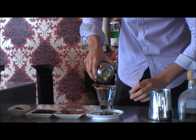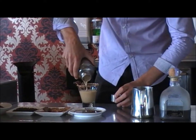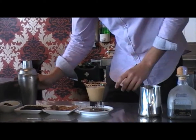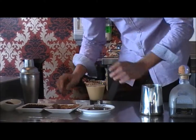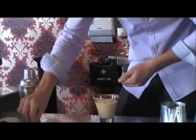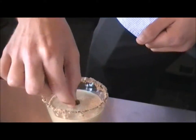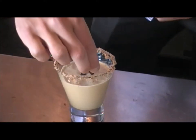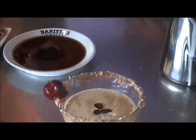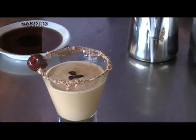I'm just going to pull that straight in and finish off. And then we have our Cherry Bomb. That's a bit better.